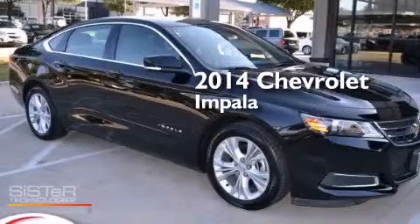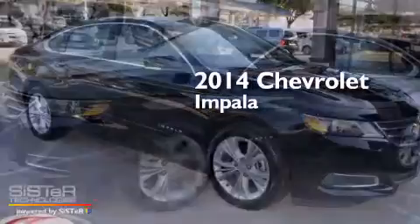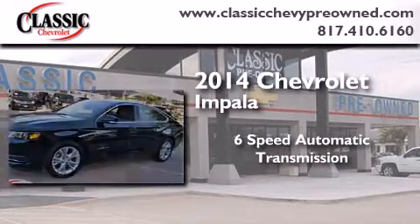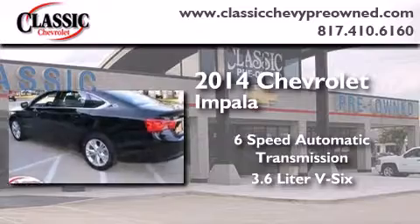This is a 2014 Chevrolet Impala. This four-door sedan has a six-speed automatic transmission and a 3.6-liter V6.